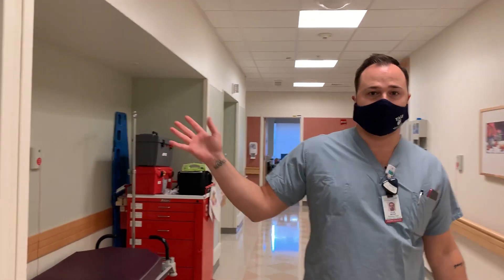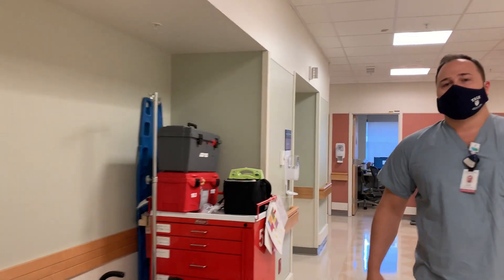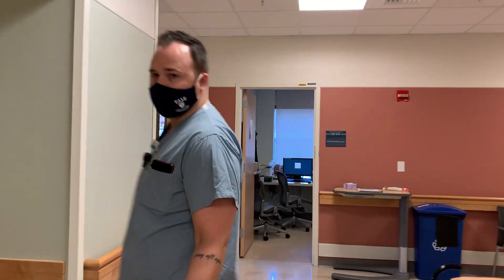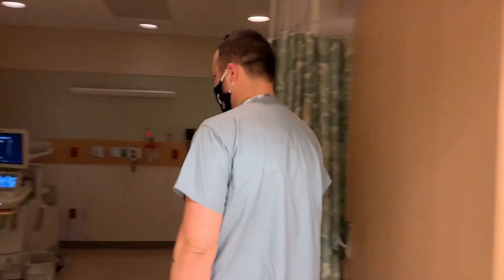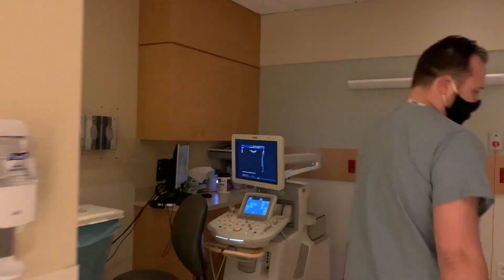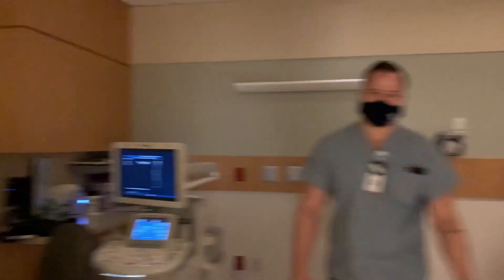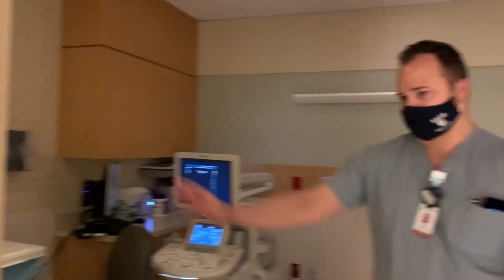All of our ultrasound units are Philips brand. We've got three on this side. So we've got a patient bed here, ultrasound unit plugged into PACS for instant uploading, patient bathroom and everything else they might need for various studies — if we need to fill the bladder, unfill the bladder, things like that.